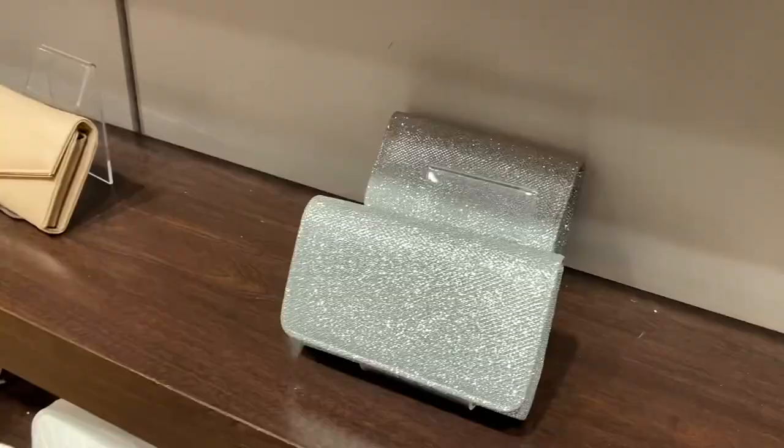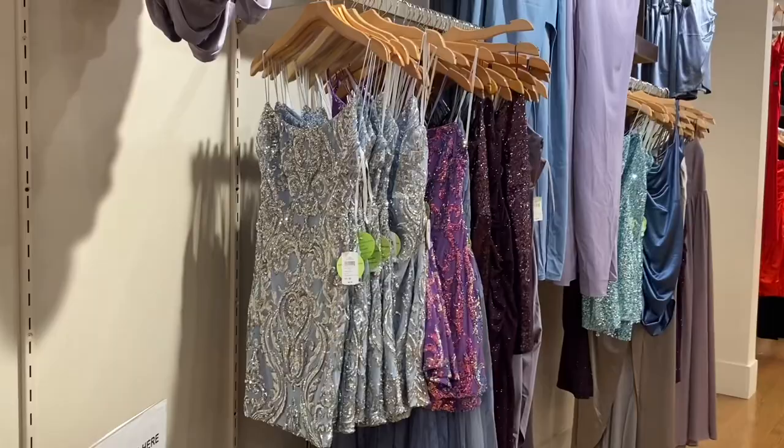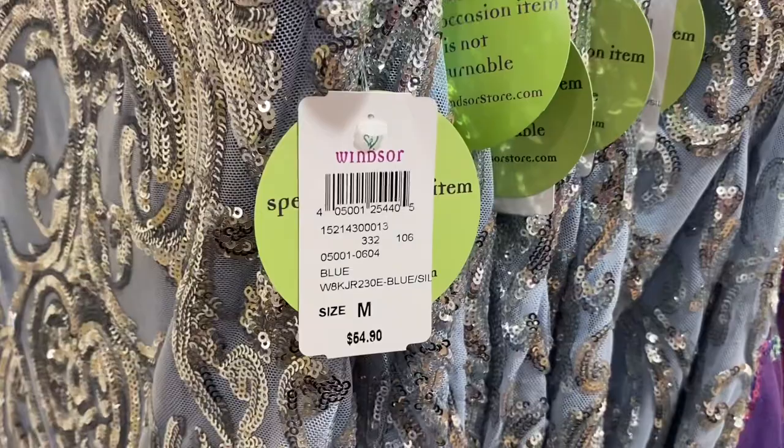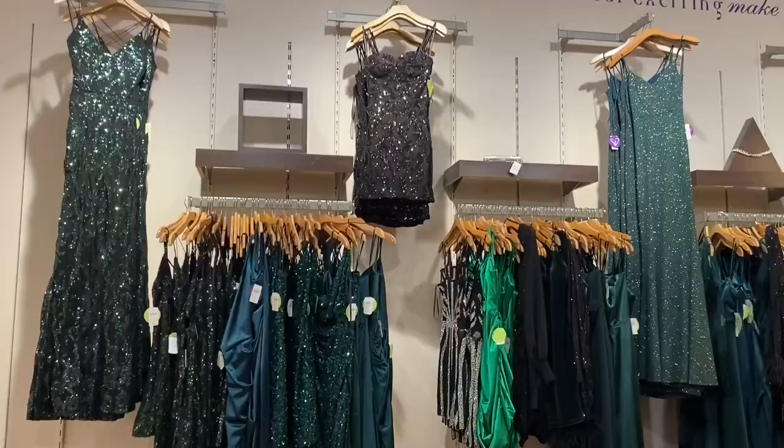They even have traditional-style purses. This dress is so adorable — look, it's only $64.90. It would be way more at other places. They have these long dresses with a slit too, and you can also get it in the shorter style. They also have this sequin style — so cute.